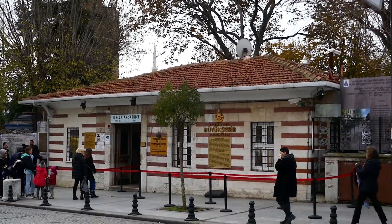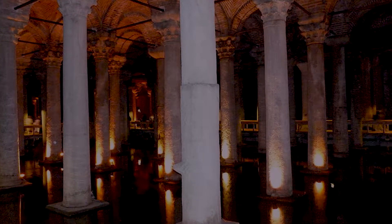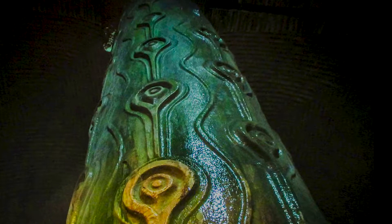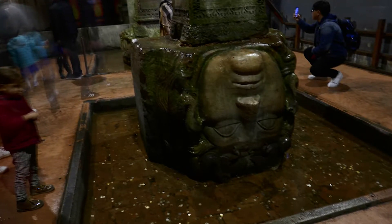Then on to the Basilica Cistern, constructed around 400 A.D. It provided a water filtration system for the great palaces of Constantinople and continued to provide water to the Topkapi Palace into modern times. This underground chamber is capable of holding 80,000 cubic meters — that's 80 million liters. The ceiling is supported by a forest of marble columns, one of which is engraved with raised pictures of a hen's eye, slanted branches, and tears. Ancient texts suggest the tears on the column pay tribute to the hundreds of slaves who died during construction. The base blocks of two columns are carved with the visage of Medusa.